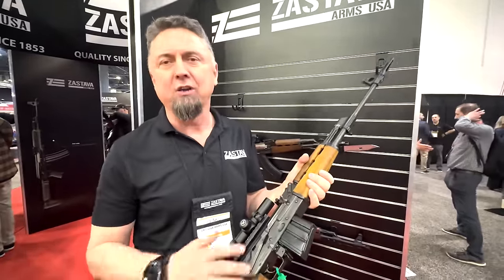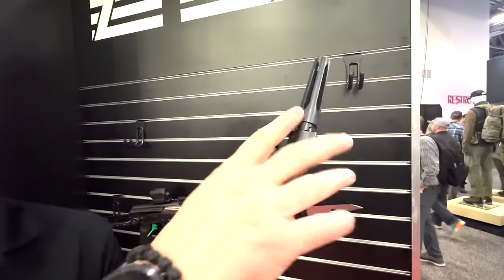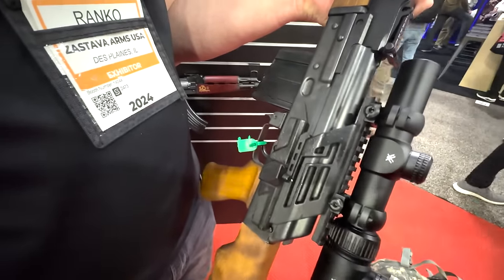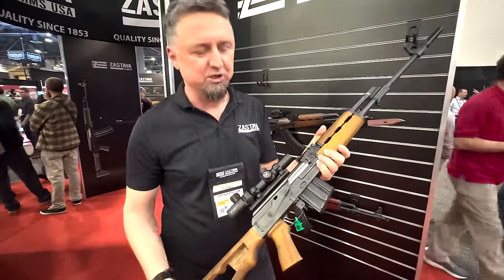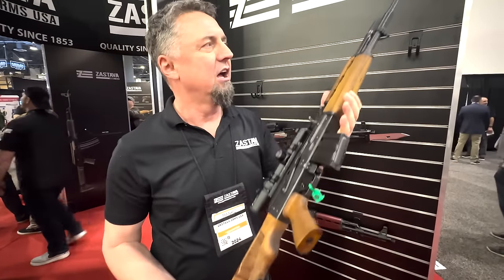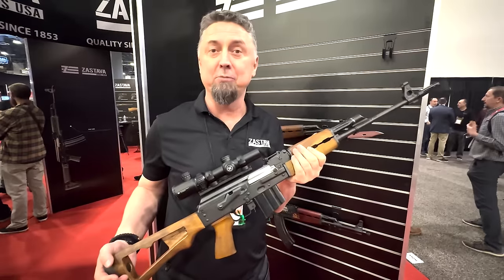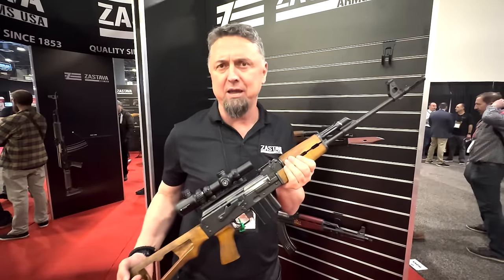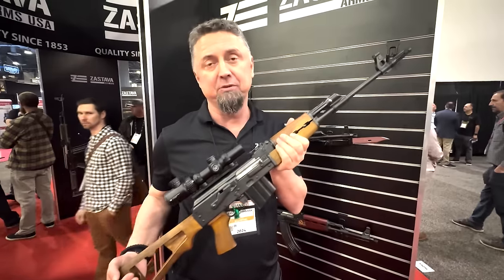They've modified the existing M77 model and added some accessories. Starting from the top: the standard M77 did not include a flash hider, but now they're going to include a scope mount and a scope. They're still working with vendors to find the best solution and want to resemble the ZRAK scope — the original scope used on the M786. They also modified the stock to allow installation of the flash hider. They're looking to release this in the coming months; no exact date yet. The price point is not confirmed, but it will be below $2,000 — cheaper than the M91 PMR.